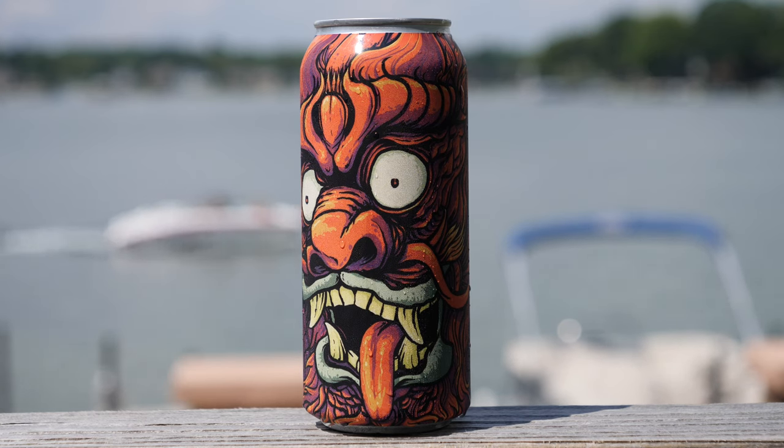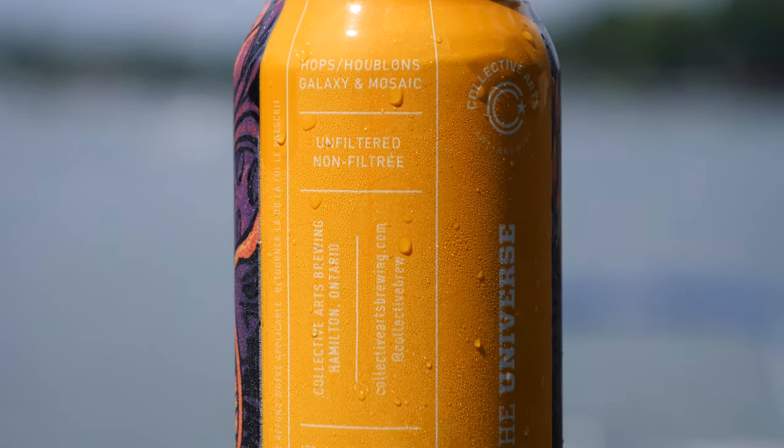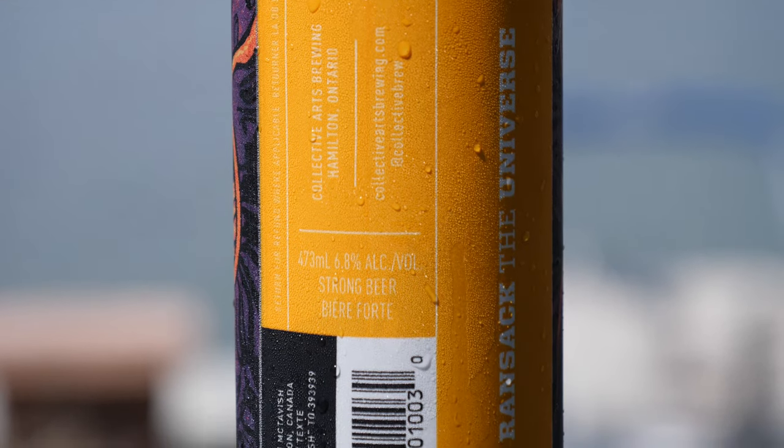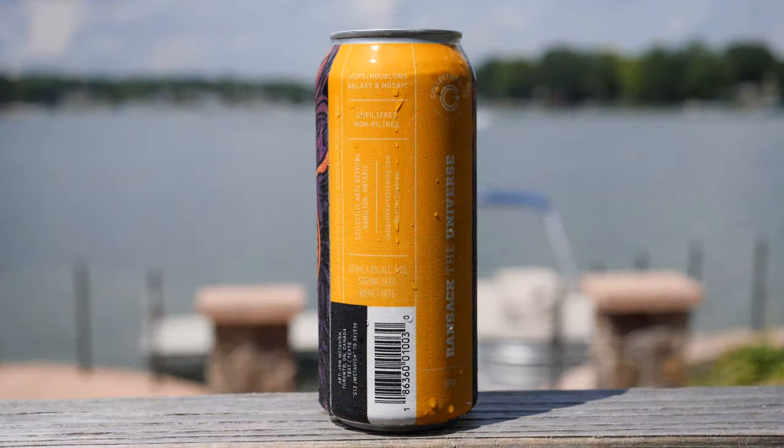The artist is John McTavish from Toronto, Ontario, and you can actually text him — I'm not going to give his number out on here, but you could text him and say nice label. This one says return for label wherever applicable, Collective Arts Brewing, Hamilton, Ontario, CollectiveArtsBrewing.com. You can find them on social media at Collective Brew. And this one, the list of hops also has the French name for it, which I'm not even going to try and butcher.